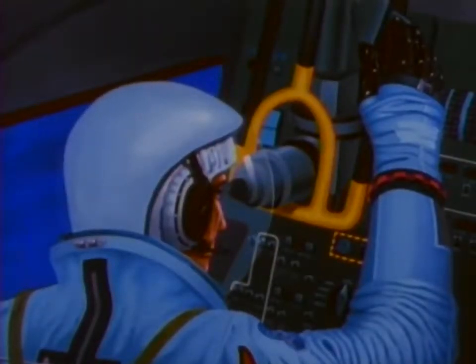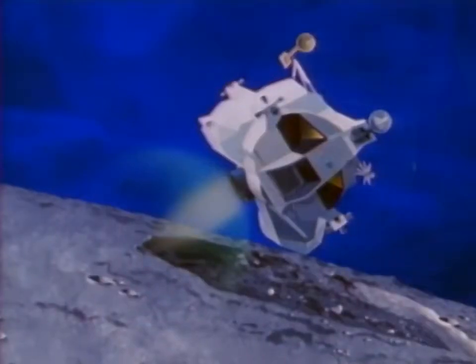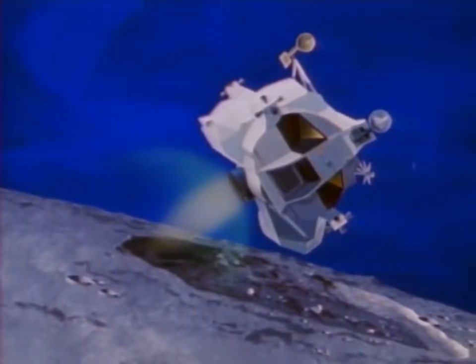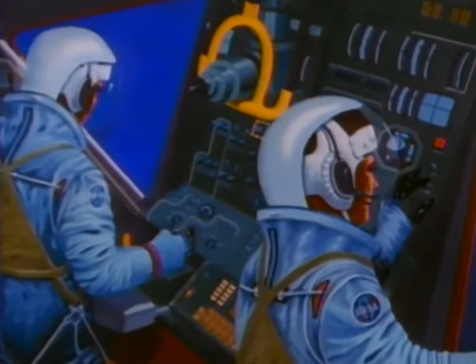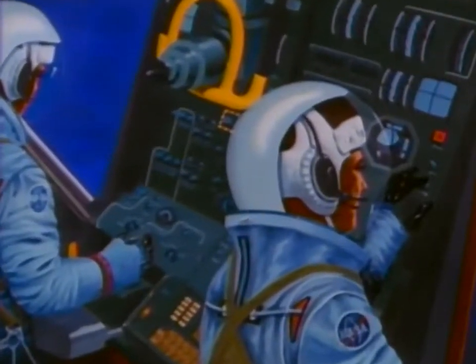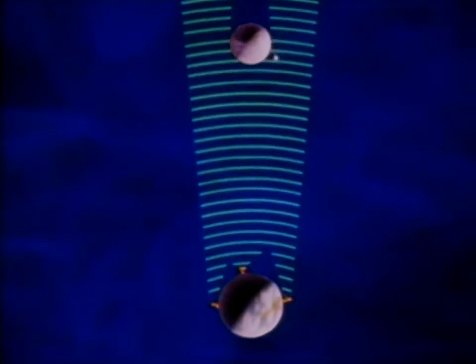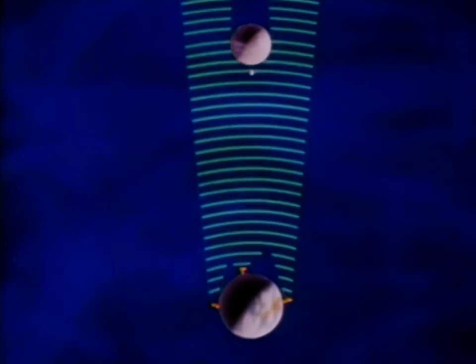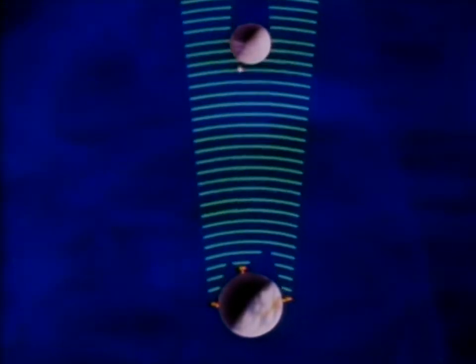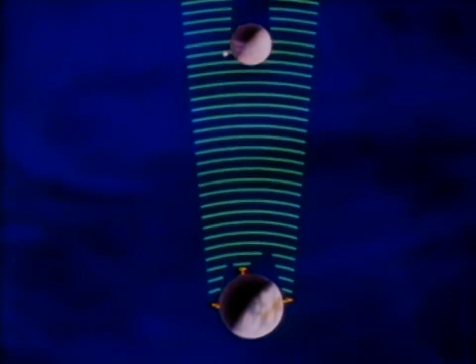Some practical limitations on its accomplishment include the accuracy of the guidance and navigation system, the amount of propellant that can be carried by the lunar module ascent stage, and the ability of the flight crew to perform the numerous and complex tasks involved. Another factor is the tracking ability of the ground support system. Ground-based computers transmitting through the ground support system supply fresh information to the computers carried on board the lunar and command modules.